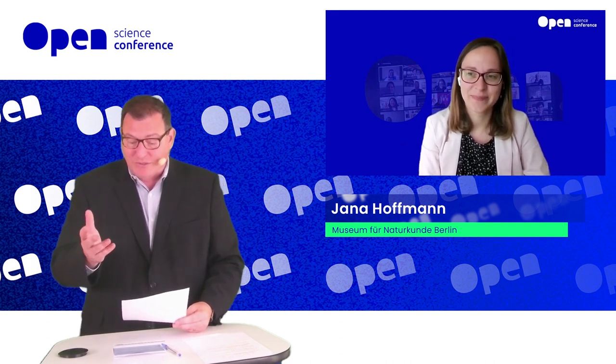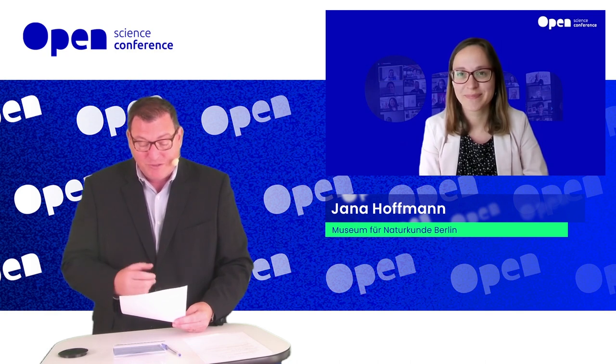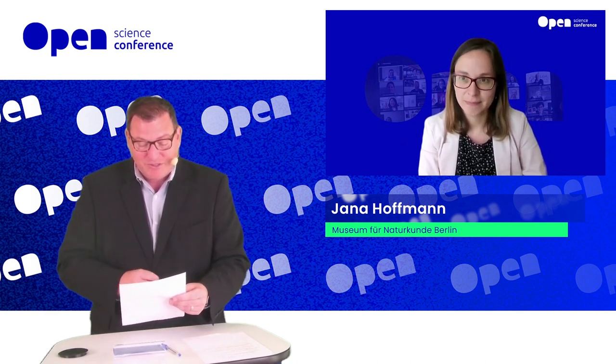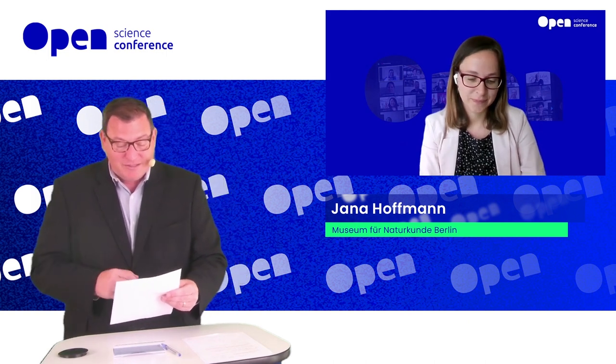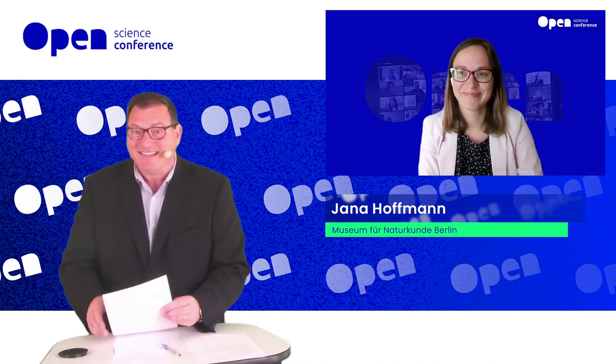I'd like to briefly introduce you. Jana is at the Museum of Natural History in Berlin. I did some research on it — I've also visited the museum. The museum houses more than 30 million zoological, paleontological, and mineralogical specimens. And among other things, it's famous for housing the largest mounted dinosaur in the world, which is interesting. I ask a lot of people about that in Germany and they don't know that fact. They should — that's marketing.